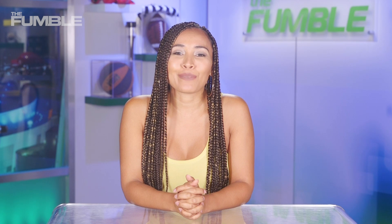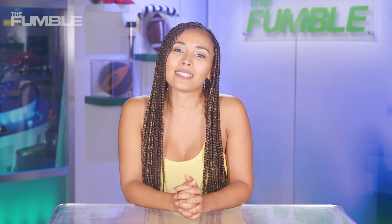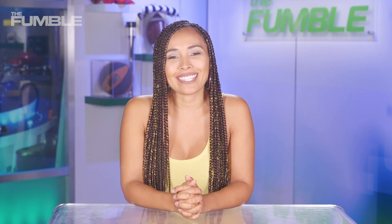Follow me on social media at I Am Britt Johnson. Don't forget to like this video, click subscribe, and shop the Fumble store for the latest Gameday gear. I'm your host Britt Johnson for the Fumble, and I'll see you soon.